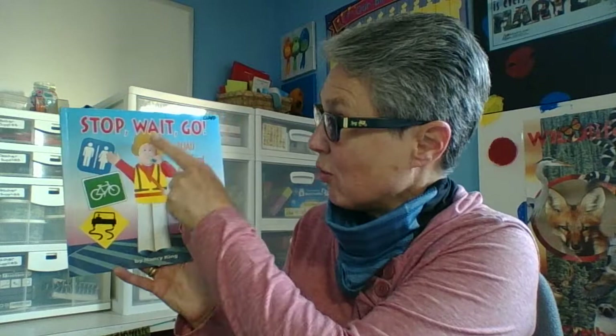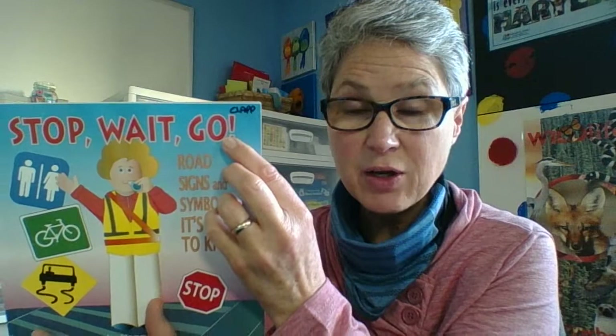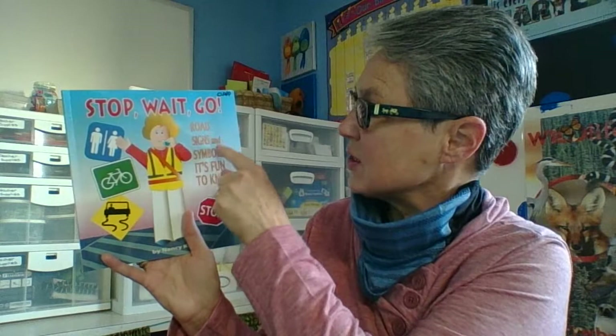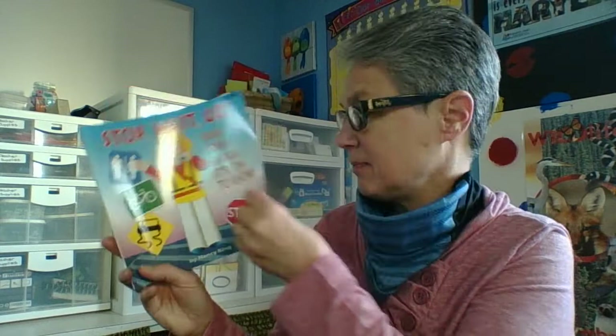Stop, wait, go. The title of this book is 'Stop, Wait, Go' — and it's got an exclamation mark on there so I know it's pretty important. The subtitle is 'Road Signs and Symbols: It's Fun to Know.' Go and know — yep, they rhyme. We're going to figure out what these different signs mean and what we should do when we see them. It's written by Nancy King. So let's go ahead and find out what we should know about signs.